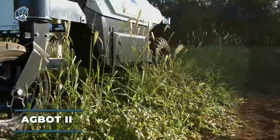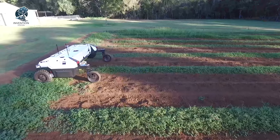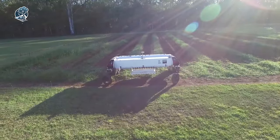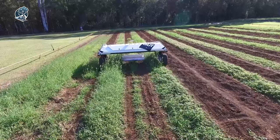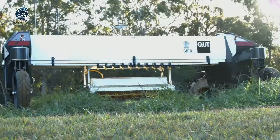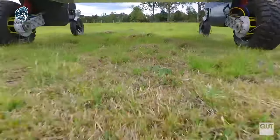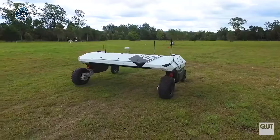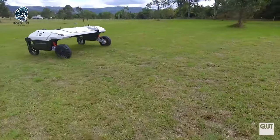The AgBot 2 is a weed management marvel, autonomously deciding on optimal weed control methods. Packed with advanced technologies like GPS navigation, sensors, and computer vision systems, it operates with precision. In the face of herbicide-resistant weeds, this robot takes charge, deploying a mechanical arm or miniature burner to eliminate the resilient plants. It's a leap into efficient and adaptive weed control, demonstrating how the AgBot 2 blends cutting-edge tech with effective strategies for tackling diverse weed challenges.